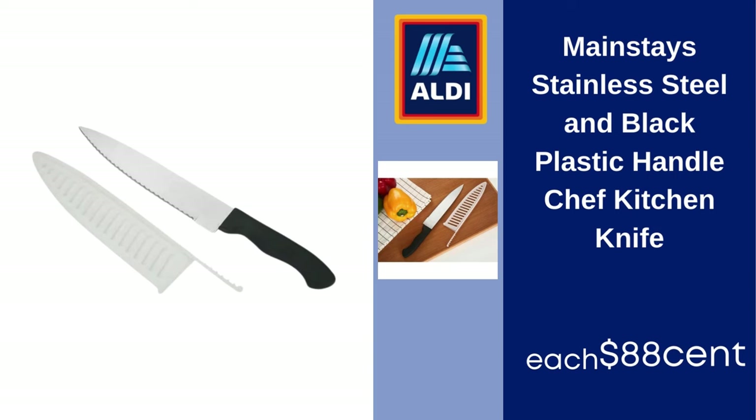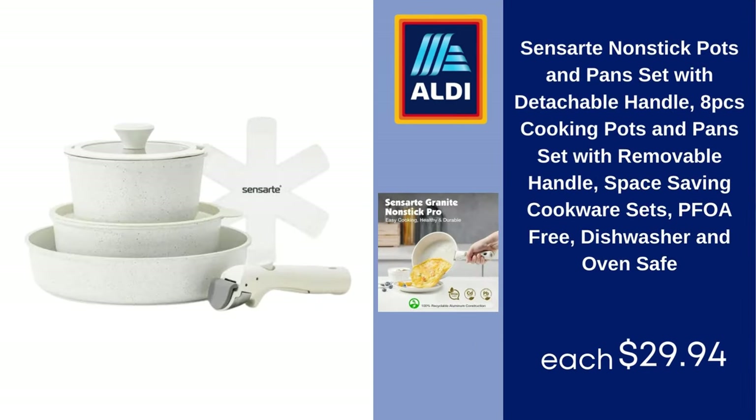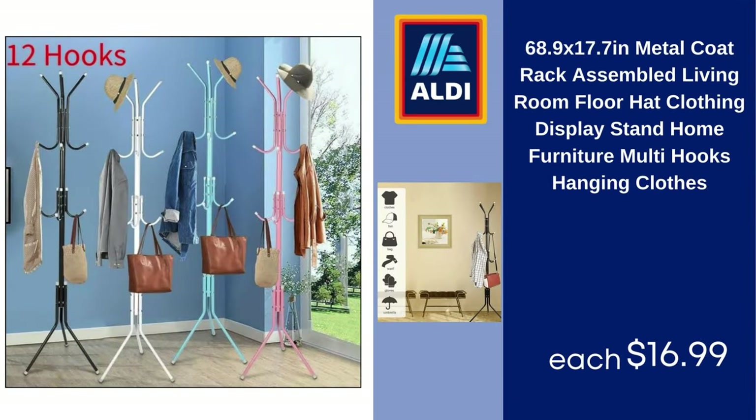Beautiful XL electric griddle, 12 x 22, nonstick, sage green by Drew Barrymore — $49.96. Mainstay stainless steel and black plastic handle chef kitchen knife — $8.88. Sargento sliced pepper jack natural cheese, 10 slices — $3.27. Censardi nonstick pots and pans set with detachable handle, 8-piece cooking set with removable handle, space-saving cookware, PFOA free, dishwasher and oven safe — $29.94.